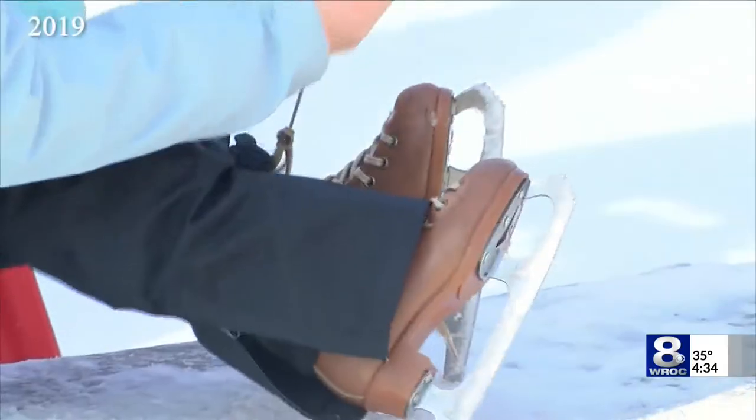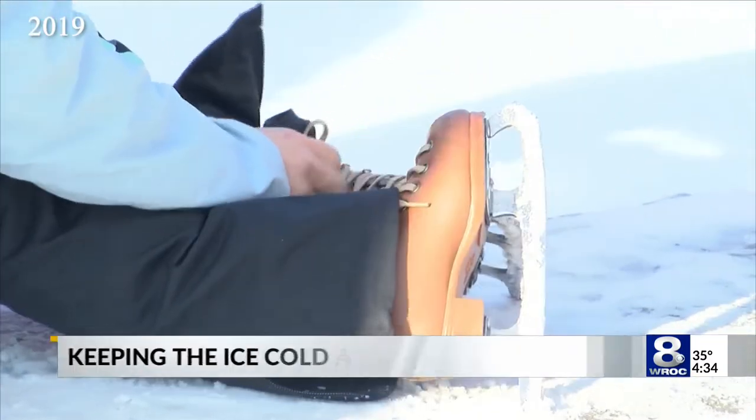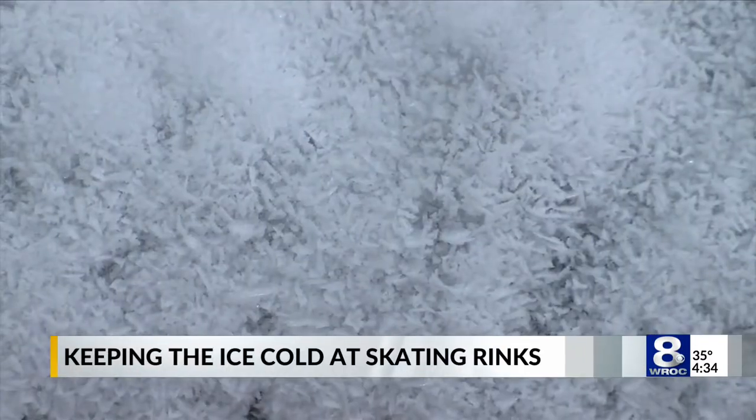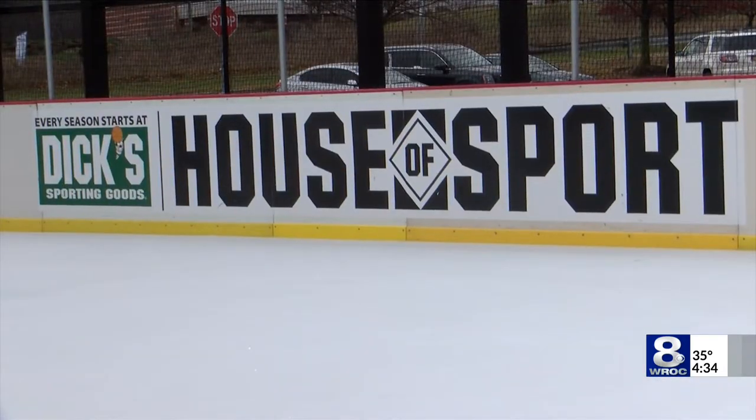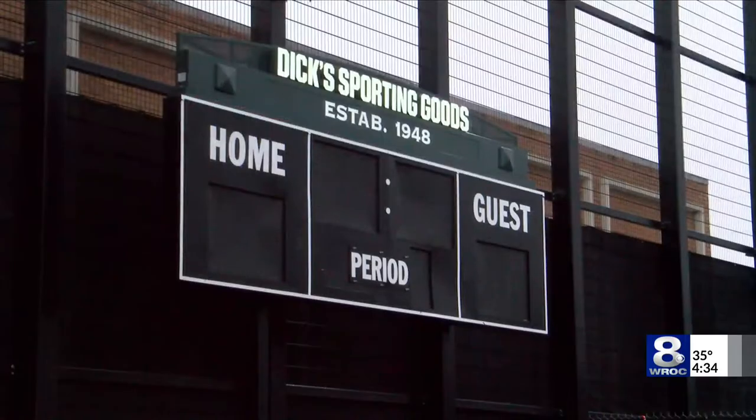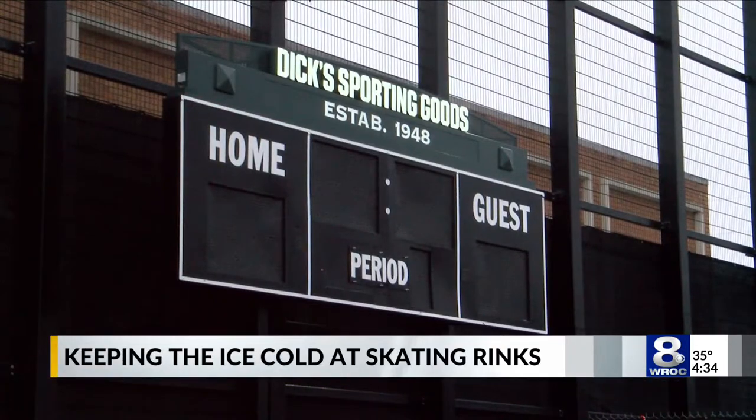The end of the year is quickly approaching and while that does mean colder days ahead, it also means the return of outdoor ice rinks to the area. This is actually our second year hosting the rink. We were really excited to bring it back this year. Megan Camp helps to manage the rink at Dick's House of Sport at the Eastview Mall.